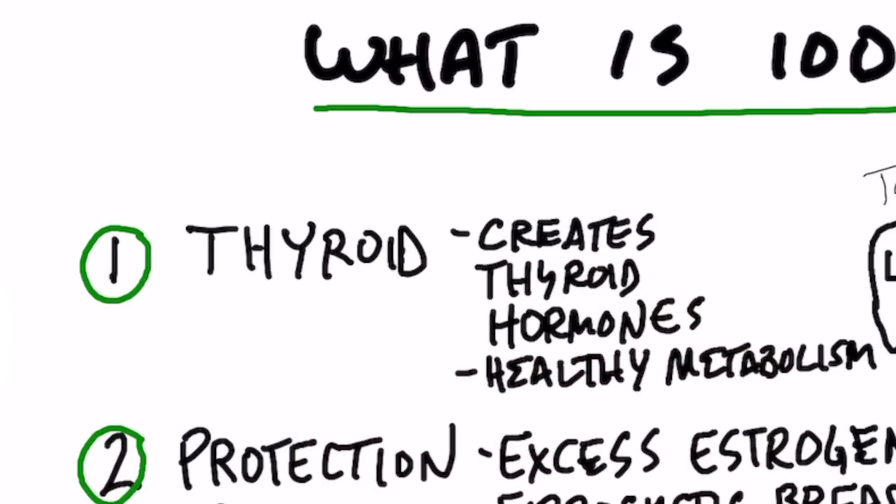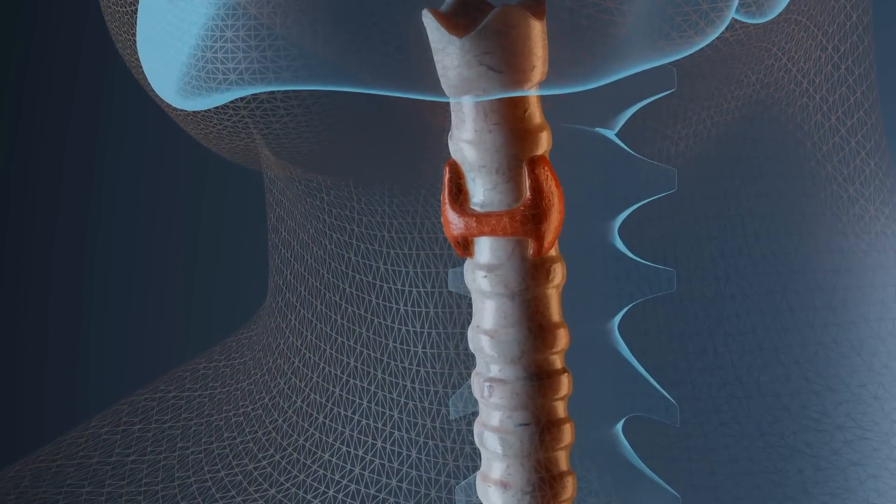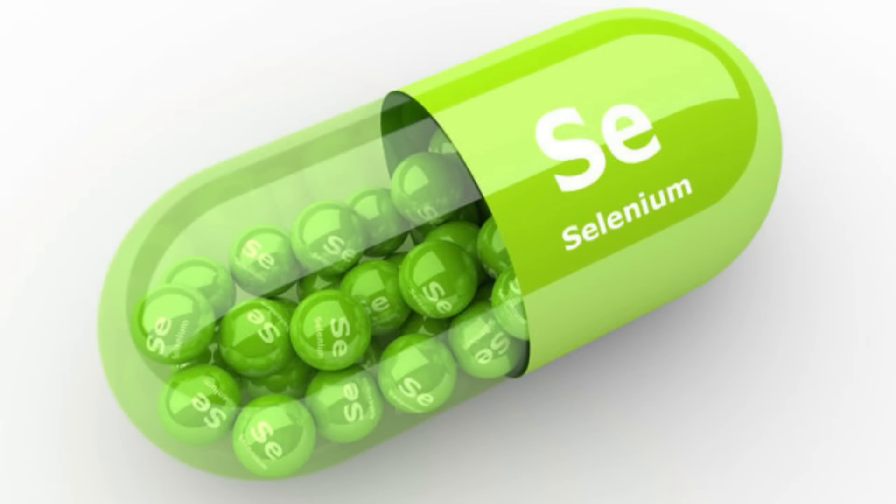Let's start with the thyroid. The majority of iodine is located in the thyroid gland because you need iodine to make the thyroid hormones. When we talk about T4 or T3, we're talking about the number of iodine molecules attached to this protein hormone. The thyroid makes T4, which is the inactive form. About 80% of that T4 is converted to T3 — the active form — through the liver, and 20% through the kidneys. You also need selenium for this conversion.